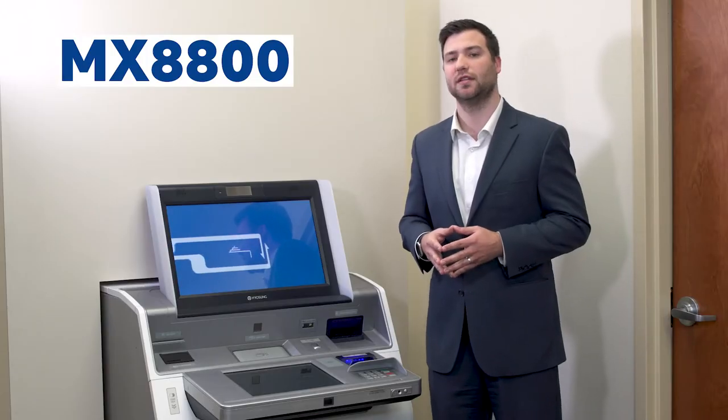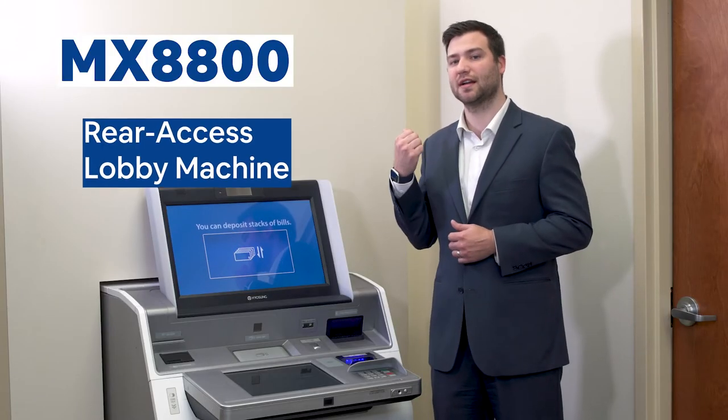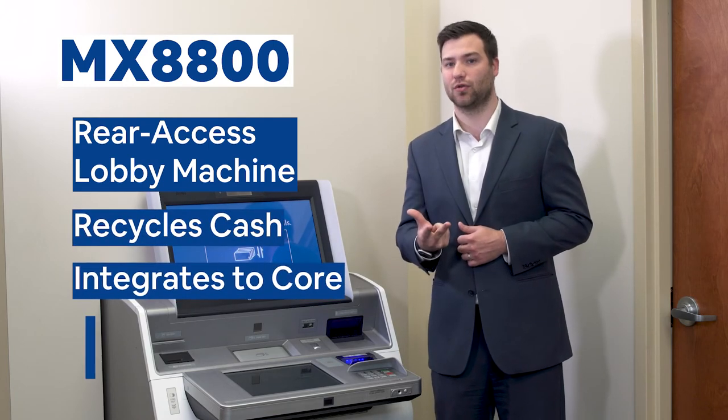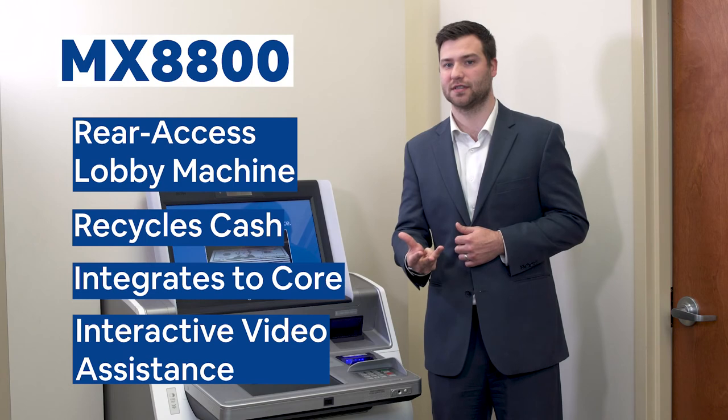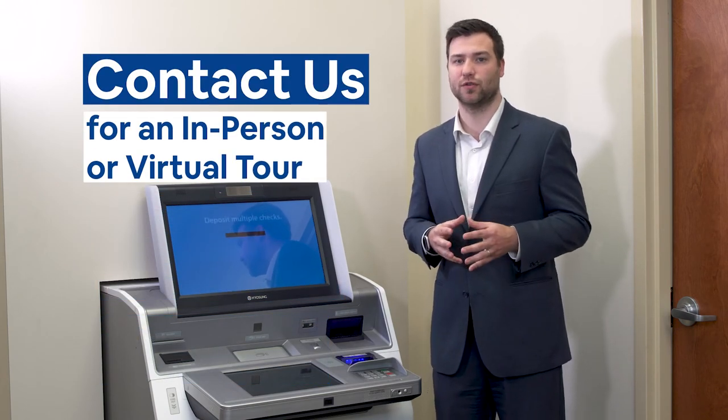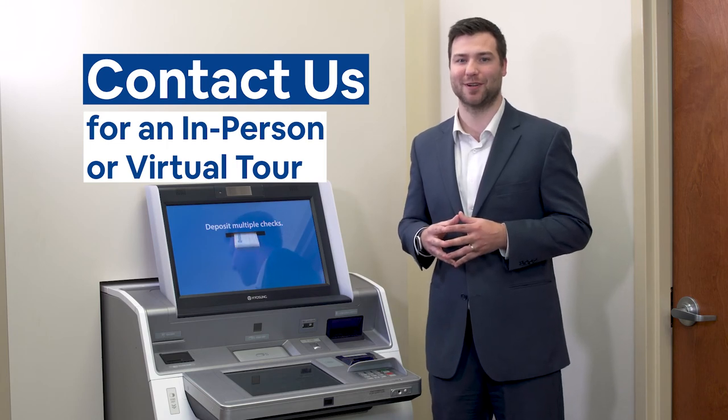In summary, the 8800 is a rear access lobby machine, recycles cash, integrates to your core, and has interactive video assistance. Contact us here at Wittenbach for an in-person or virtual Solution Center tour for a more in-depth experience.